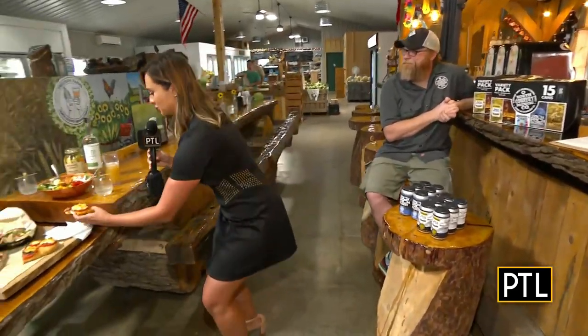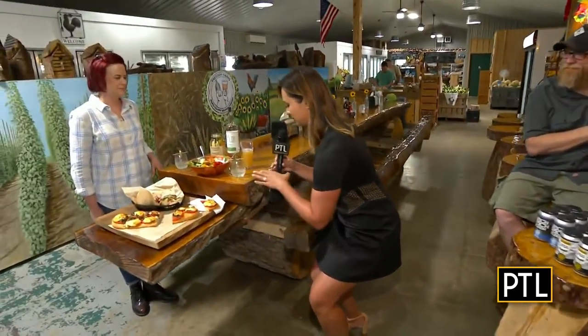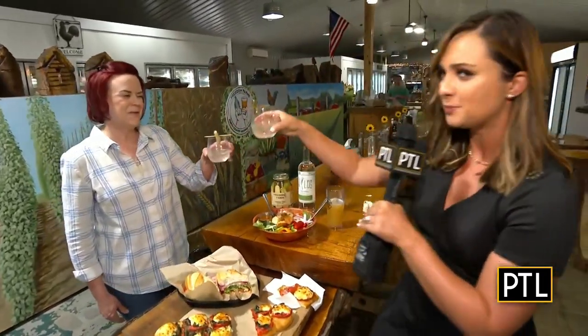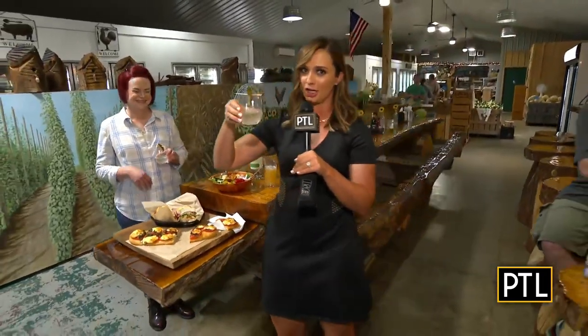We got to cheers! I'm going to pick up my martini here — I can't wait to try it. Thank you for having us. This place is so cool, David and Heather — you've got to check it out. It's really not far at all from the city; it's a close ride up north.